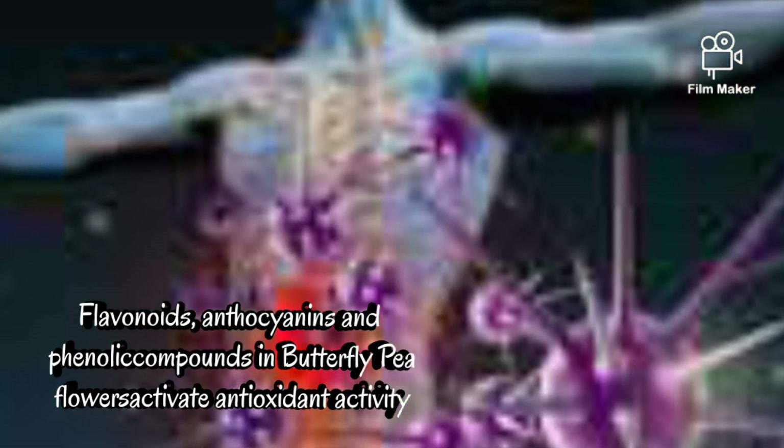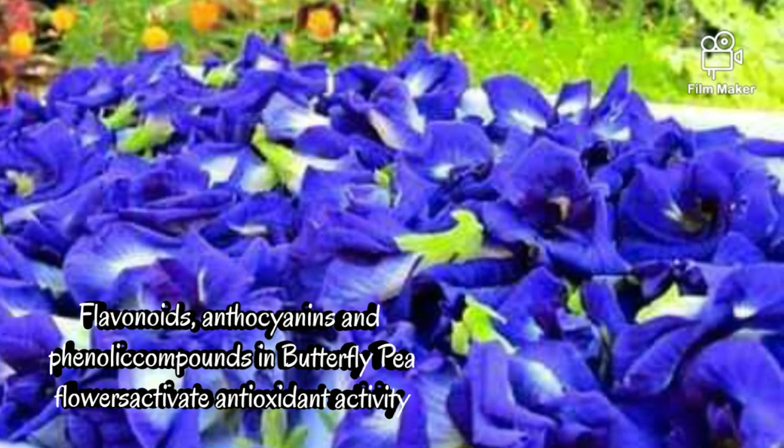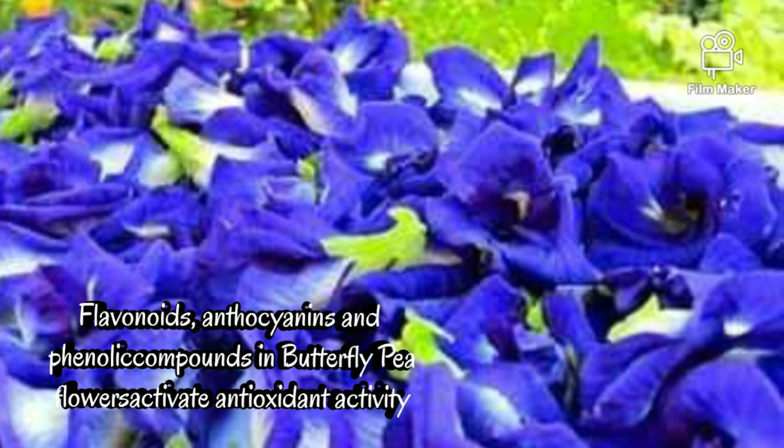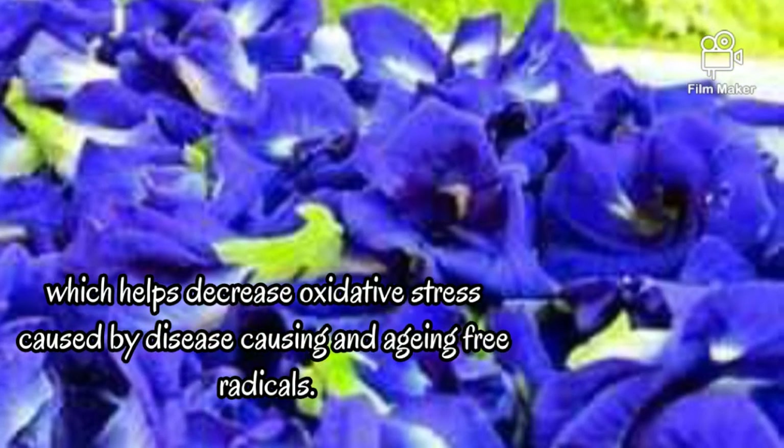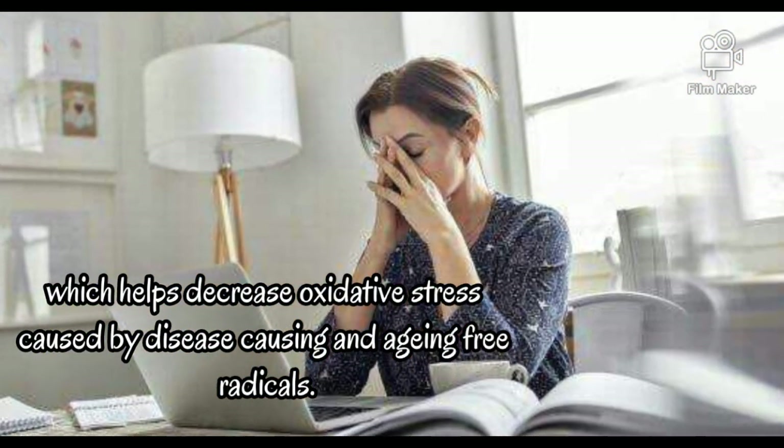5. Antioxidant. Flavonoids, anthocyanins, and phenolic compounds in butterfly pea flowers activate antioxidant activity, which helps decrease oxidative stress caused by disease-causing and aging free radicals.